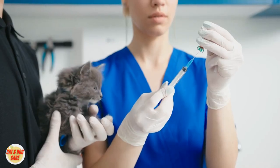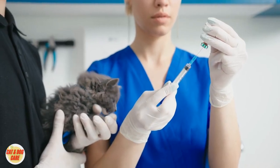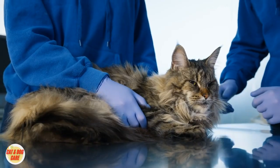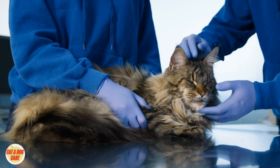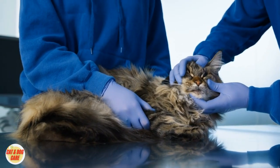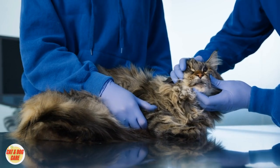In conclusion, rabies prevention for cats is essential, and vaccination is the primary method to achieve it. Be vigilant and watch for any symptoms of rabies in your cat, such as behavioral changes, excessive salivation, neurological issues, or a fear of water.